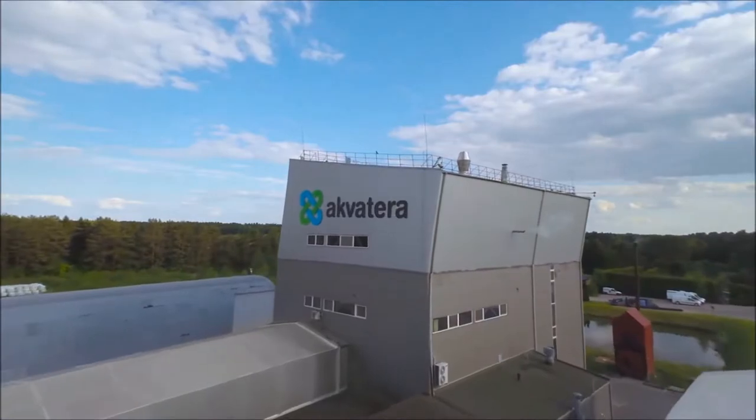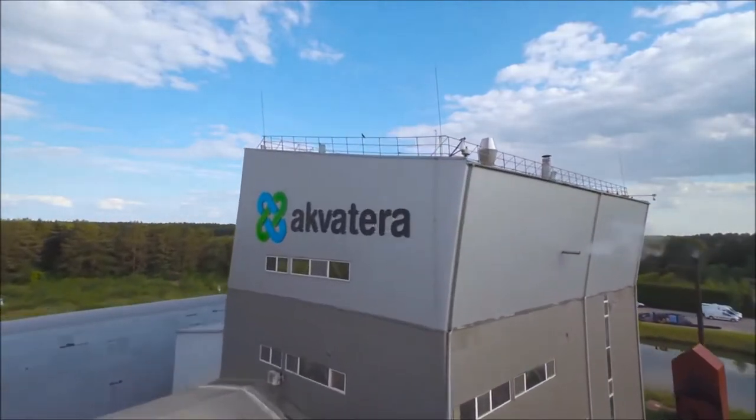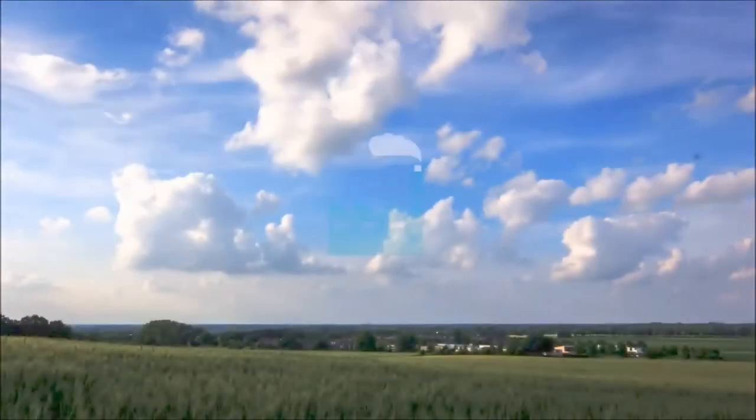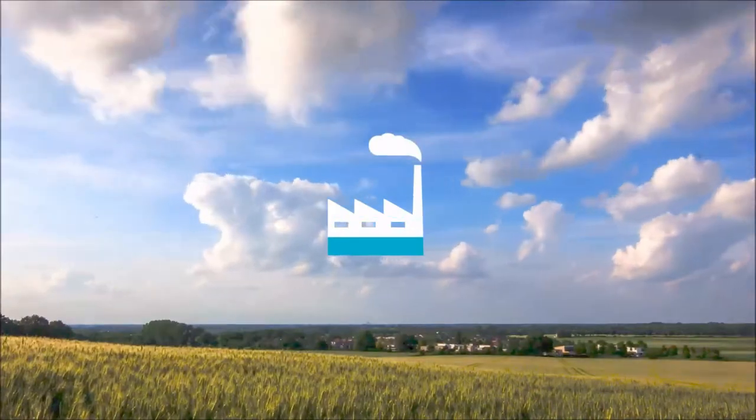We are proud to introduce to you AquaTerra, the leading edge pet food manufacturing facility located in Eastern European Lithuania. Did you know that Lithuania is listed as one of the lowest polluted countries worldwide?